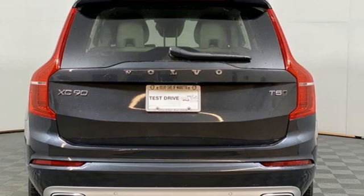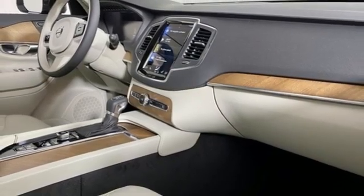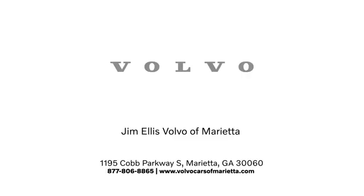They say a journey begins with one step. In this case, it begins with a test drive. Start your next adventure today. Stop in or contact us today. We're conveniently located at 1195 Cobb Parkway South in Marietta.